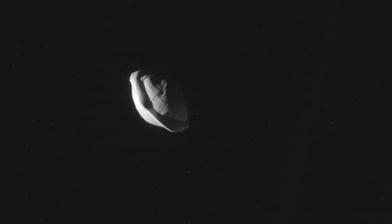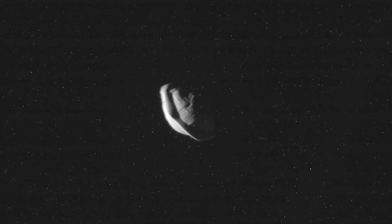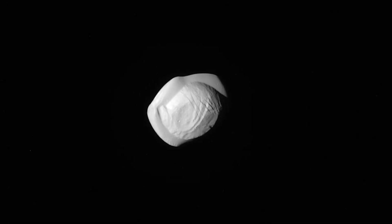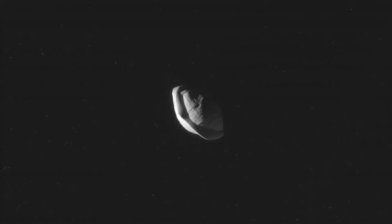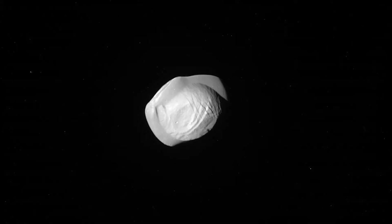NASA's Gazini spacecraft got its closest look ever at Pan in 2017 when it came within a little more than 15,000 miles of the 20-mile wide moon, thus providing us with stunning images. These are the clearest images ever seen of Pan.